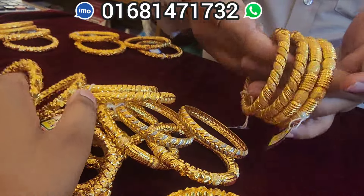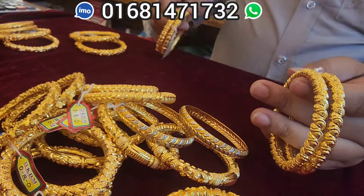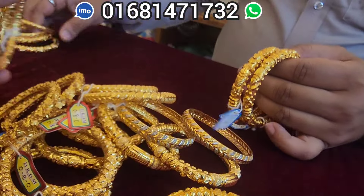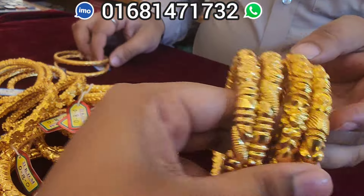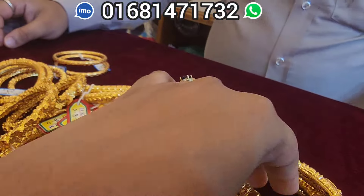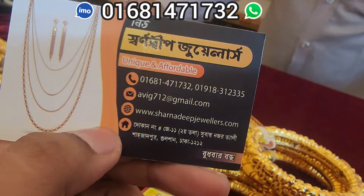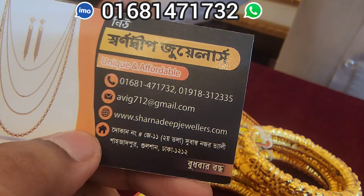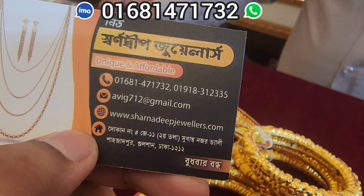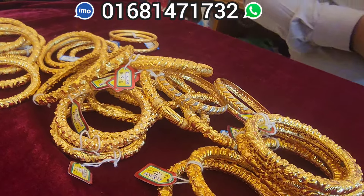We have to place our order in the screenshot. I am using the screenshot. Look — this design is very good. It is very good. This is very good.